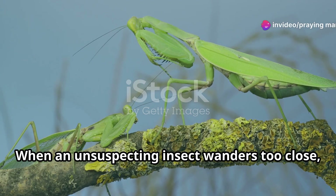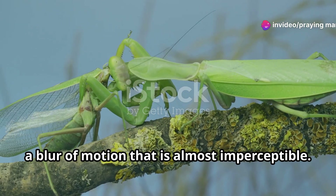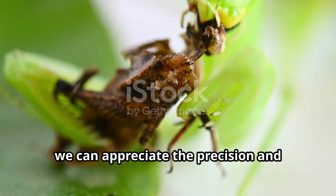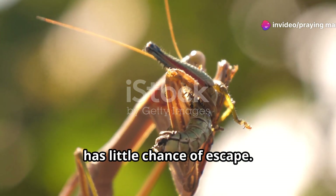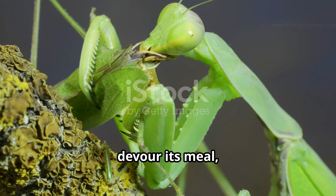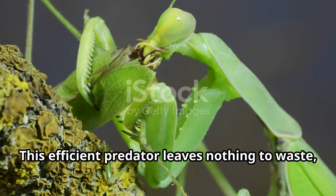When an unsuspecting insect wanders too close, the mantis strikes with lightning speed, a blur of motion that is almost imperceptible — often too quick for the human eye to see. In slow motion, we can appreciate the precision and efficiency of the strike. The prey, caught in a vice-like grip, has little chance of escape, as the mantis' forelegs clamp down with unyielding force. The mantis then uses its powerful jaws to devour its meal, tearing through the prey with ease. This efficient predator leaves nothing to waste, ensuring its survival in the wild.